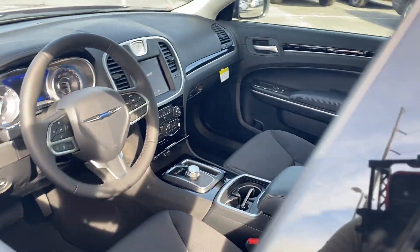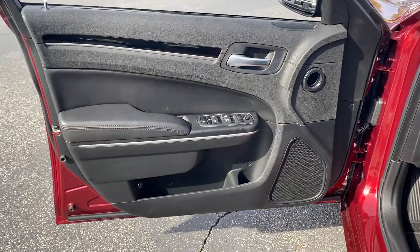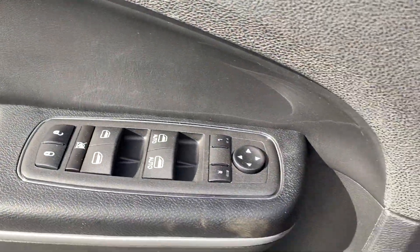Backup camera, power driver seat, pass-through rear seat, Bluetooth, and brake assist. Get a fast and easy price quote today.